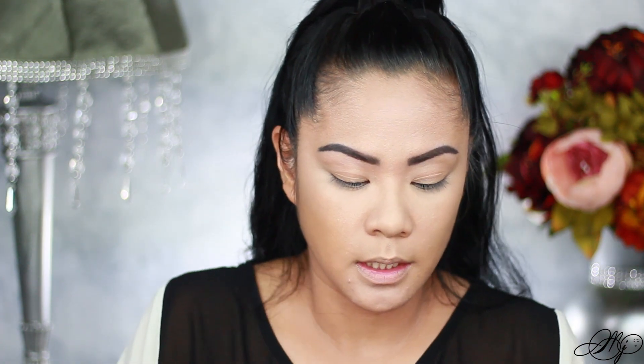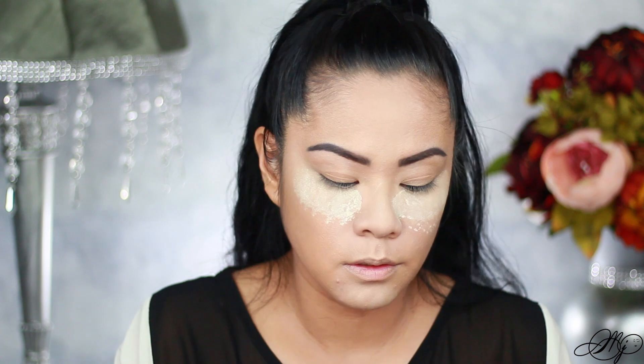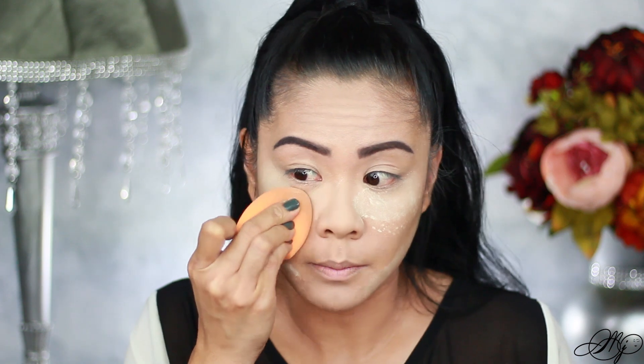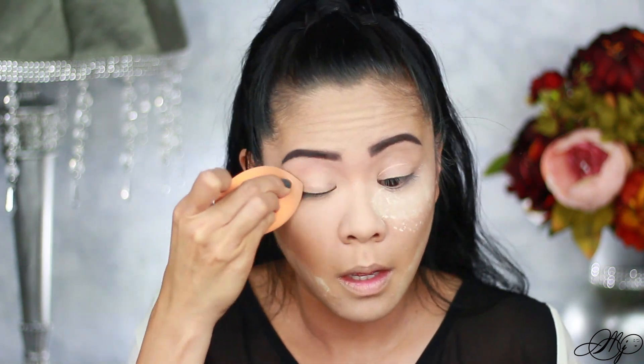For setting powder, I picked up the ColourPop No Filter Setting Powder. It looks a little yellow. I'm going to take my sponge and really push it into my skin. I did find this setting powder was really drying though.